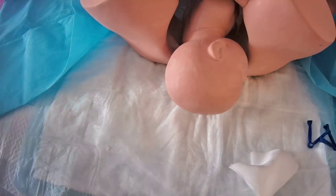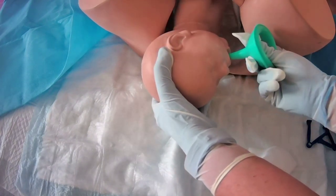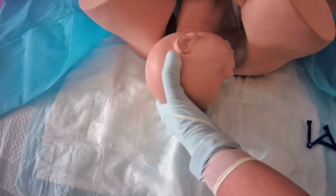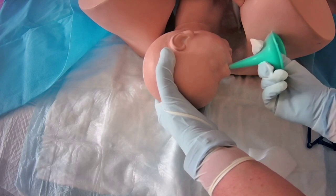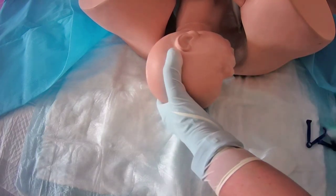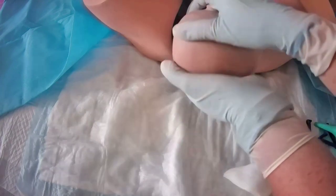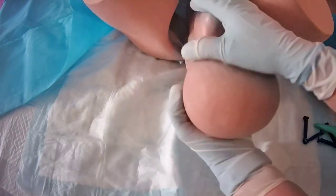If there is no umbilical cord in the way, proceed to the first suctioning. Using a bulb syringe, squeeze the air out, then allow it back in to suction. Dispose of fluids in the biohazard container — do this at least twice in the mouth, then once in each nostril. Then support the baby's head, lift and pull down to release the upper shoulder, then lift and pull upward to release the lower shoulder, until the baby is fully out.